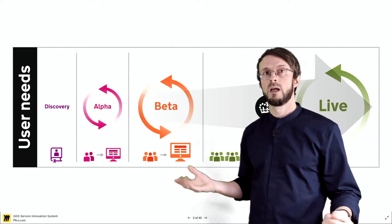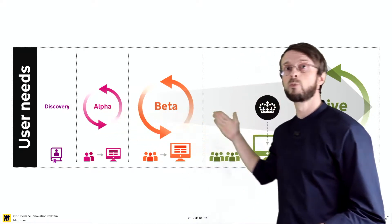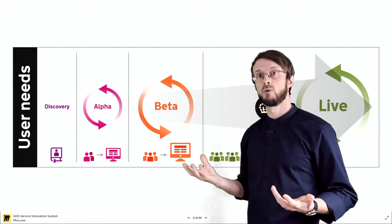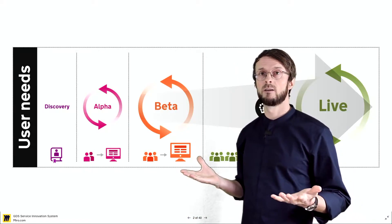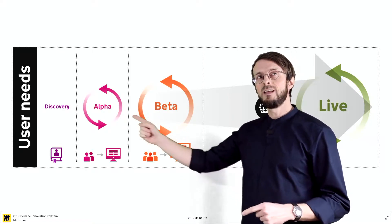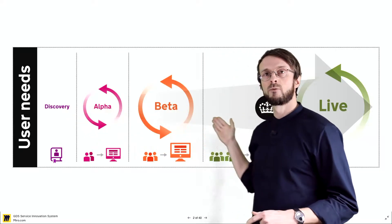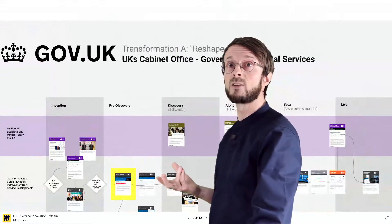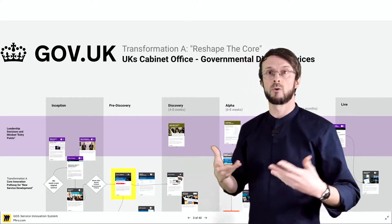You cannot just let them go through what I call the gauntlet of organizations which are not agile at all yet and hope that a good service comes out. These teams need support along the way, along this whole process, which means there need to be people in the background — and this is actually a leadership task — that make sure these teams can run frictionless through this process by creating support vehicles for them.